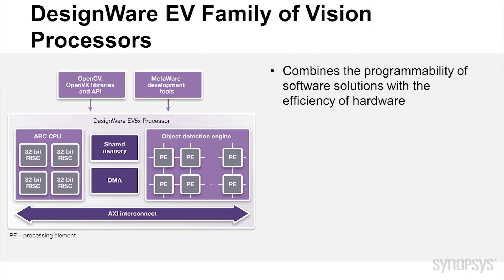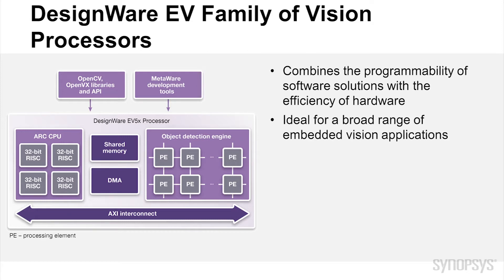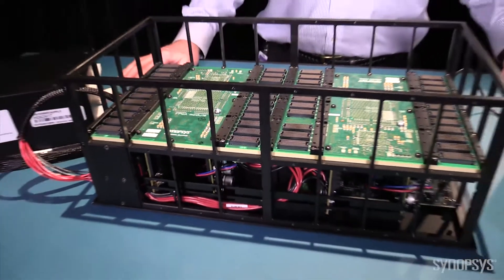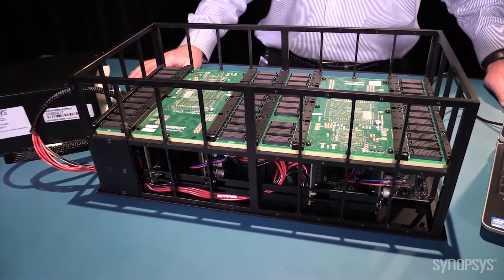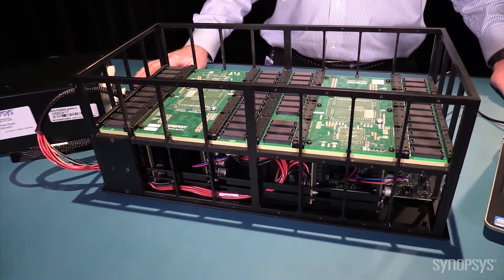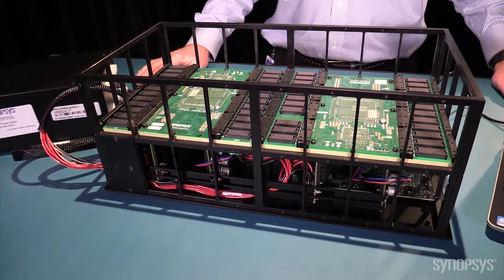The EV processors combine the programmability of software solutions with the efficiency of hardware, and are ideal for a broad range of embedded vision applications including video surveillance, gesture recognition, and object detection. The speed sign demo is implemented with an EV52 processor configured with eight processing elements that runs on a Synopsys HAP70 FPGA prototyping system.